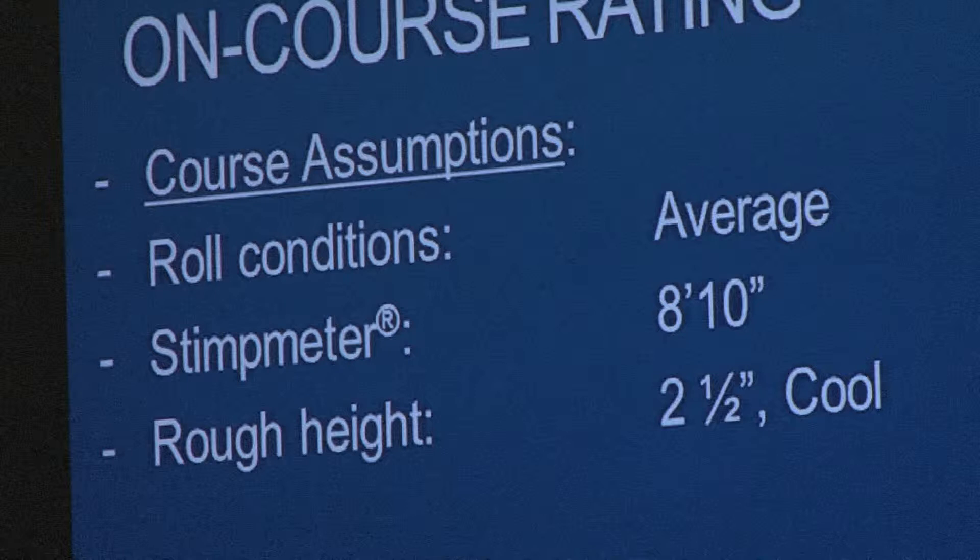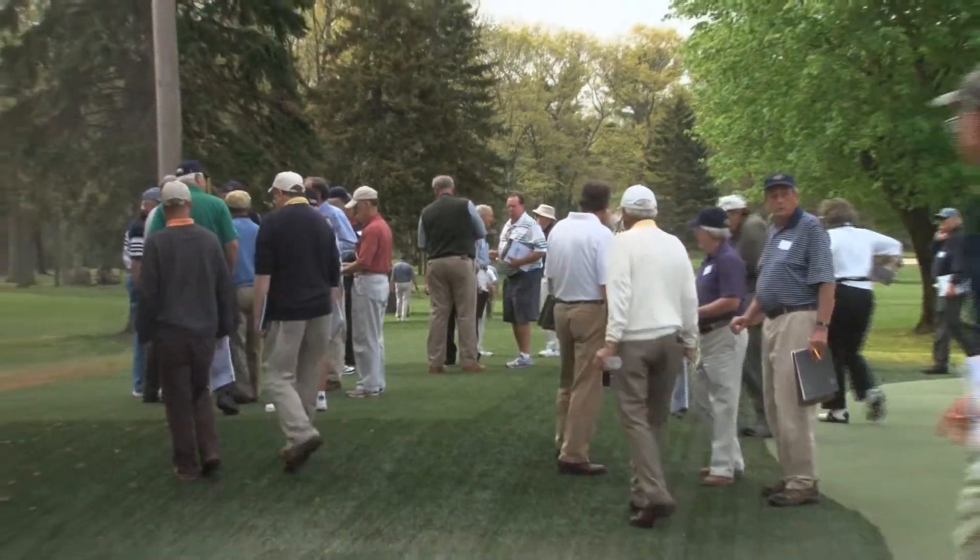These would be the conditions that would exist for the month of July, or when most rounds are played on this golf course. Then it was time to hit the course.